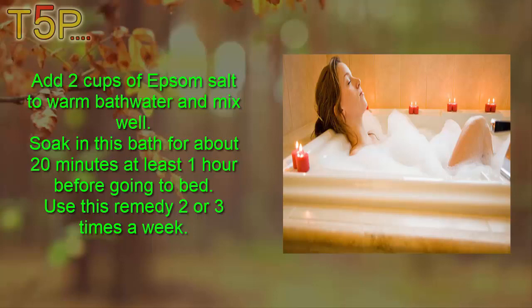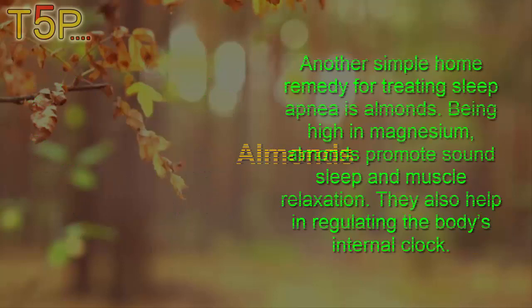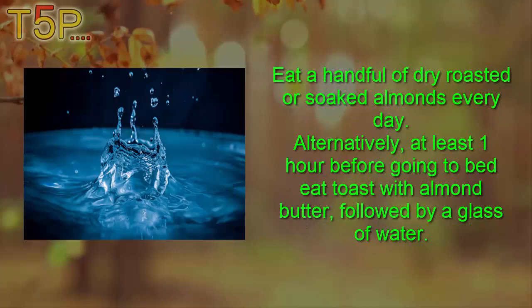Fourth, almonds. Another simple home remedy for treating sleep apnea is almonds. Being high in magnesium, almonds promote sound sleep and muscle relaxation. They also help regulate the body's internal clock. Eat a handful of dry roasted or soaked almonds every day.